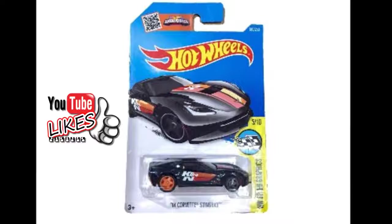The 2014 Corvette Stingray 180/250 is part of the 2016 Super Treasure Hunt set, found in 5/10 in the HW Speed Graphics Series. The Stingray has black Spectraflame paint that sports red and orange stripes with K&N in white on the hood and sides. The hood also has white headlights, and the Corvette emblem on the sides includes a red Hot Wheels logo and TH in white.